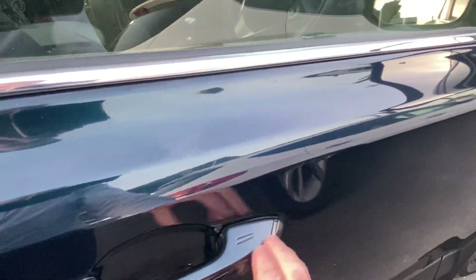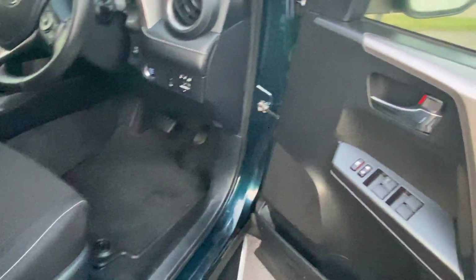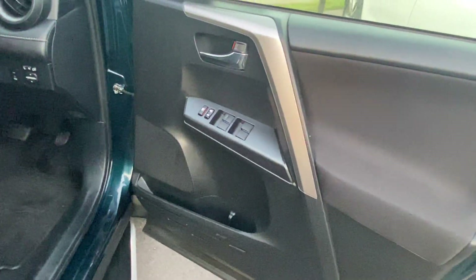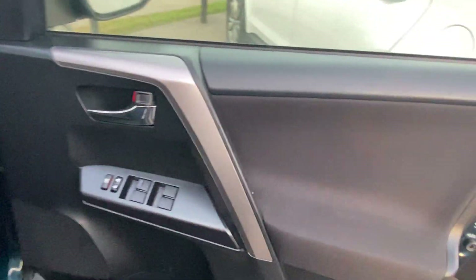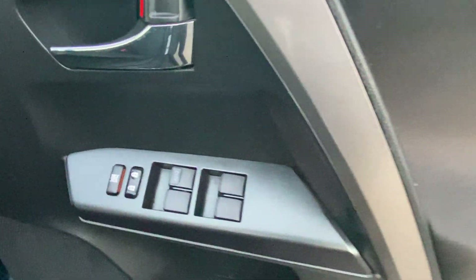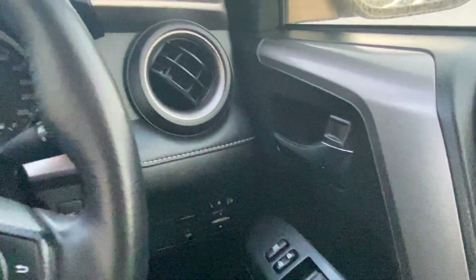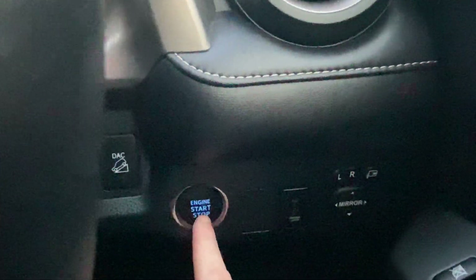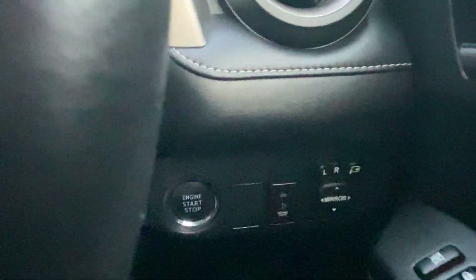Just quickly locking it up for you — with keyless entry, it simply unlocks provided the keys are in the vicinity. This does come with a full set of keys as well, which is always good. On the driver's door we have our electric windows and central locking. Foot on the brake — push button start. Nice and simple.